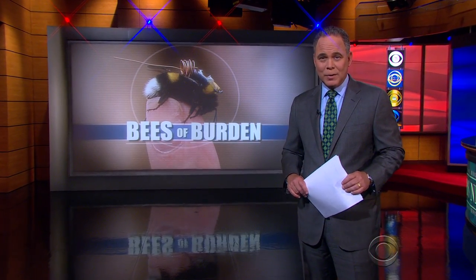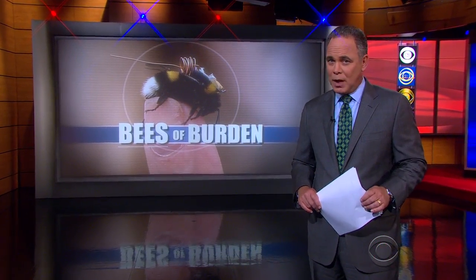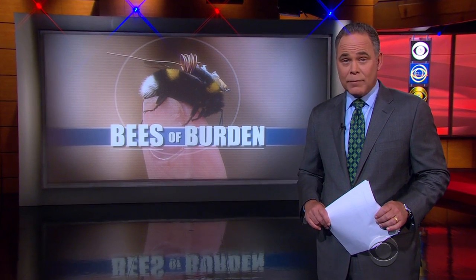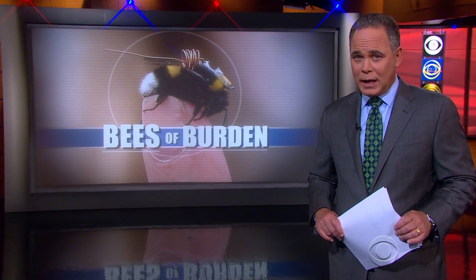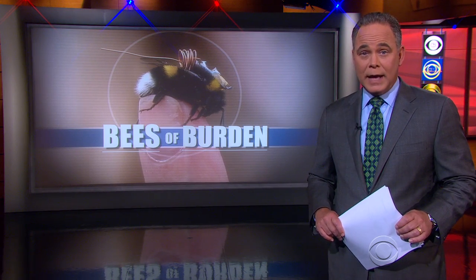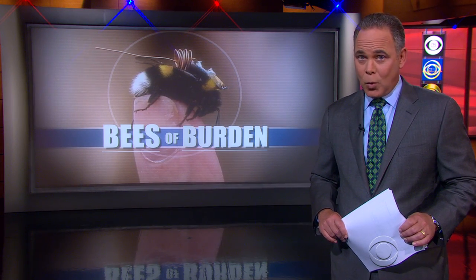Finally tonight, some bees of burden. Honeybees help produce about a third of America's food supply, but last year nearly half the bees in the U.S. disappeared, a problem being felt across the Atlantic as well. Jonathan Vigliotti now on some detective bees working the case.